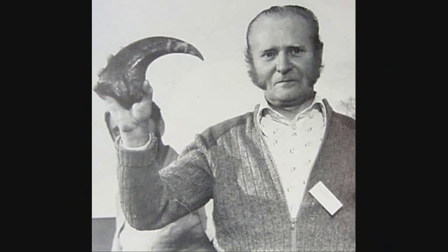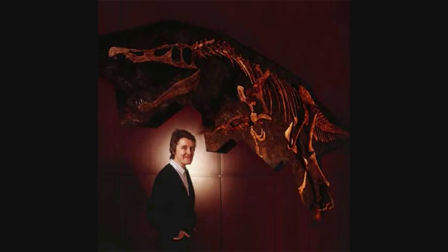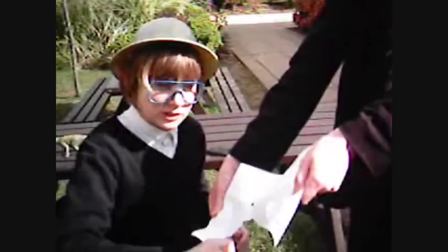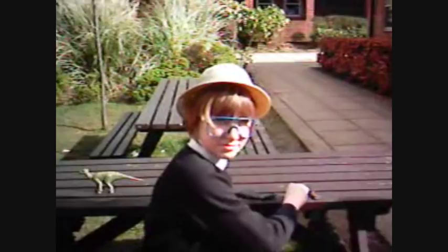In 1983, amateur fossil collector William Walker was walking his dog when he came across a huge claw and some other bones. He had discovered a new dinosaur named Baryonyx, meaning heavy claw. However, when more was excavated, a fish was discovered in its stomach. If I compare the tooth of Baryonyx with that of Megalosaurus, you can see that Baryonyx's is more conical. This tooth is very good at getting into prey, but not for tearing. Baryonyx would grab its prey — a fish — with its teeth and haul it out of the water, then dispatch the fish with its heavy claw.